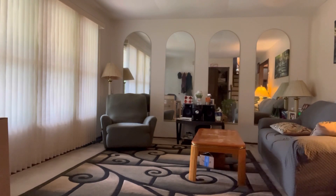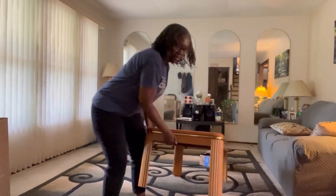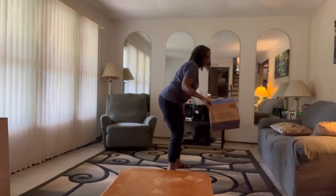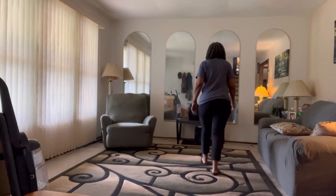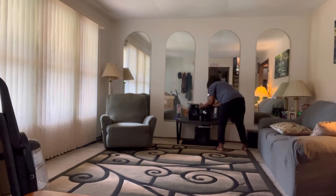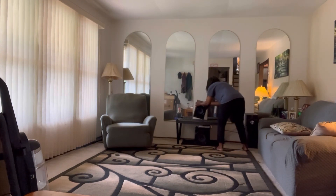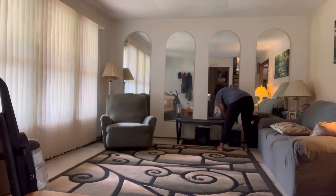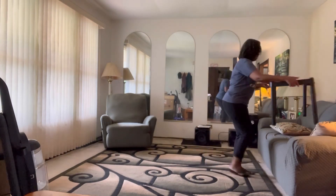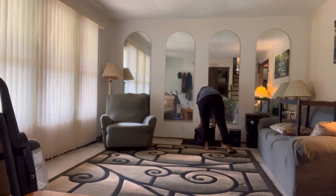I just washed those rugs and threw them on the couch. I got the table moved, and now I need to break down the stereo because it's going to go on the wall where the couch is at. I need to vacuum over there too, so I'm just going to stack everything up to make it easy.